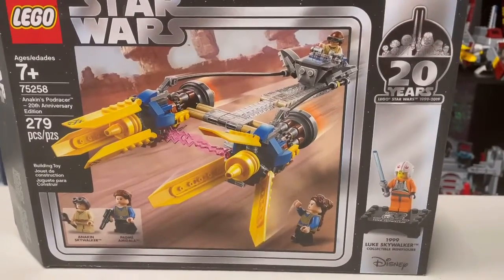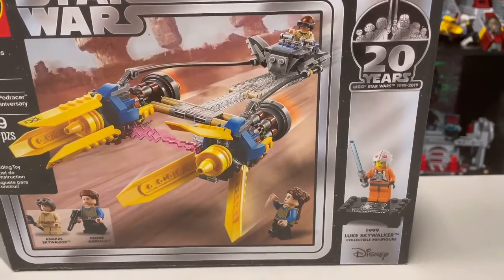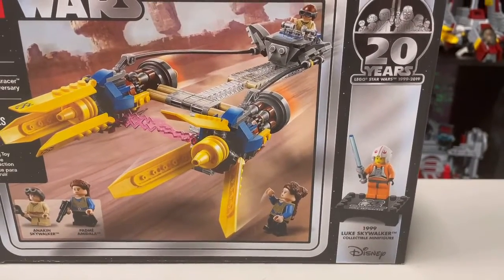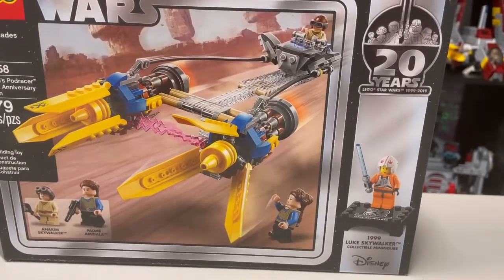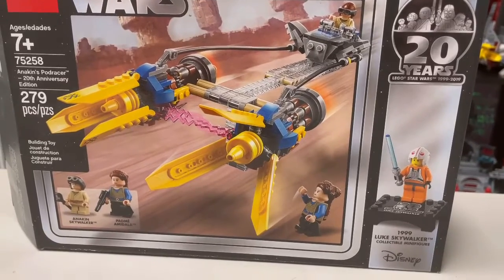I do like the box art for this set because it's got the whole 20th Anniversary type stuff, which is very nice. I think the Luke Skywalker is actually the oldest of all the 20th Anniversary minifigures because it says 1999 — I think all the other ones are 2000 or higher.